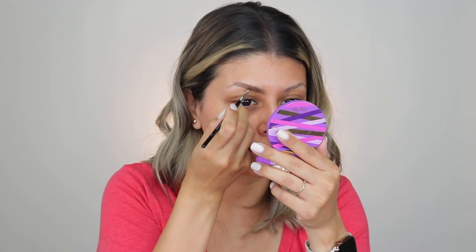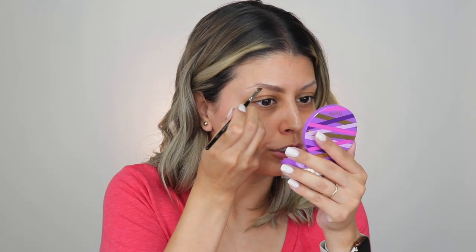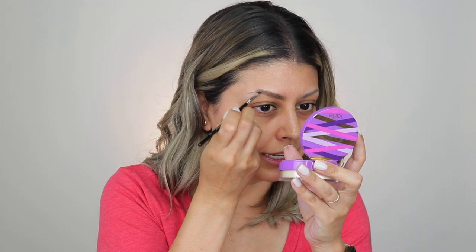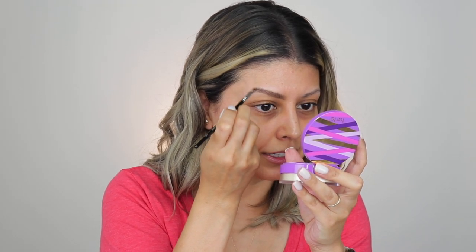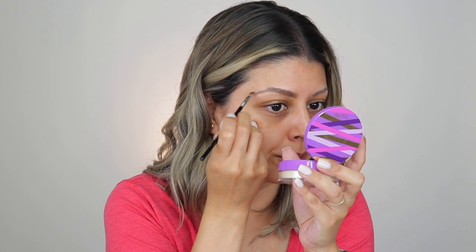Growing up, I fell victim to the over-tweezing of brows in the late 90s. As a teenager, trying to shape my brows and make them look really nice, I went a little too crazy with the tweezers at one point — I kid you not, I had like a literal line worth of brow. Fortunately, the damage wasn't completely done as I still have brow hair. But I got close, because once you pull it out at the root, sometimes that's not going to grow anymore.